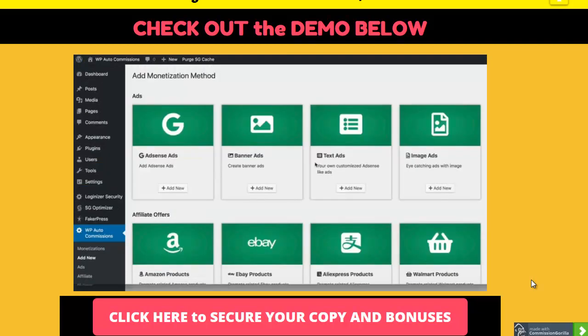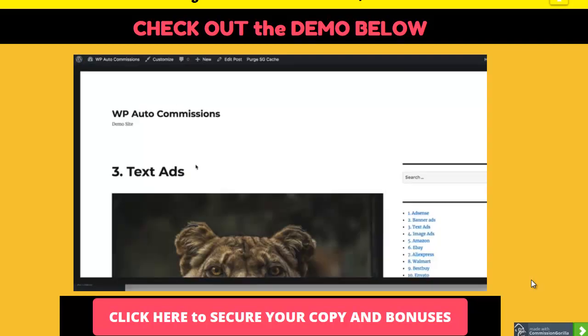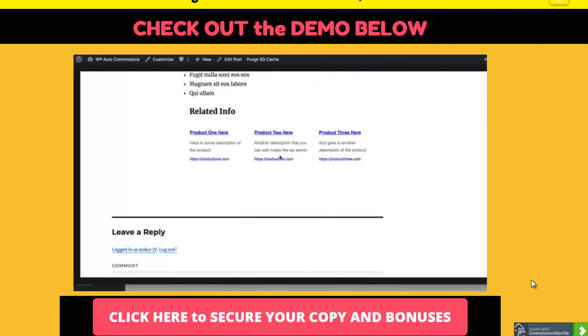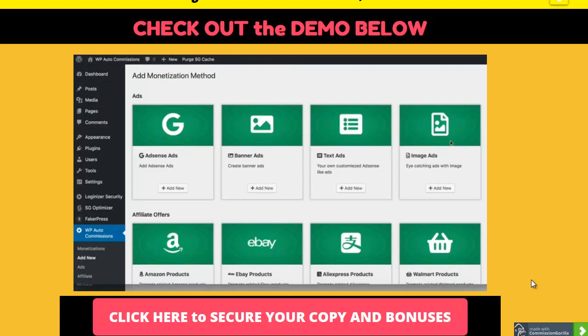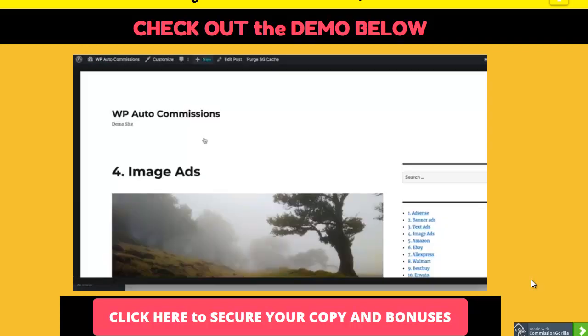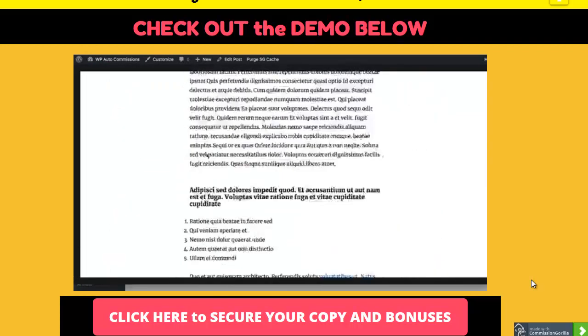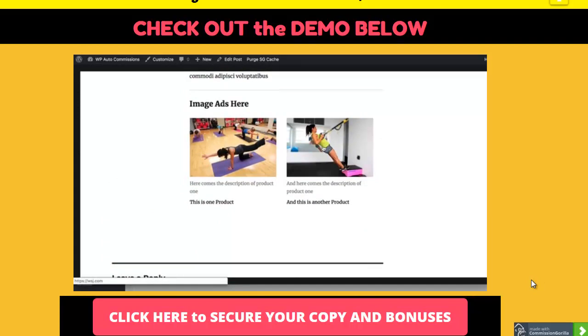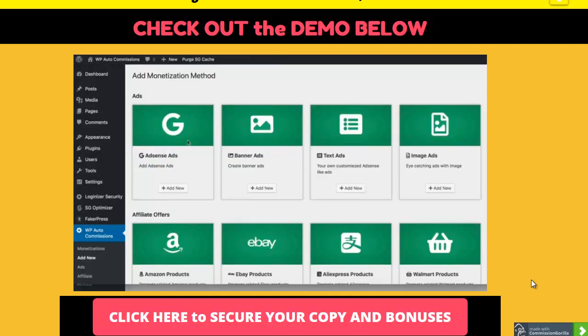Next you can add text ads. When you scroll down to the end of a post, you'll see text ads placed there - this lets you create your own style of AdSense-like ads and put those ads anywhere. They can be any type of link or any offer you want to promote. You can also add image ads, which are really cool - they appear at the end of the post, at the top, in the middle, anywhere you want. These are your own style of image ads and you can promote any offer, affiliate offers, or CPA offers.